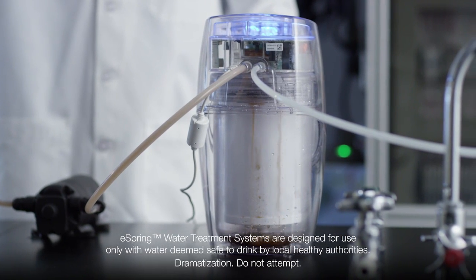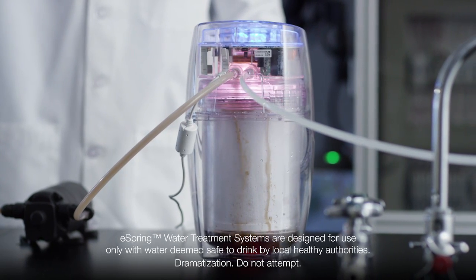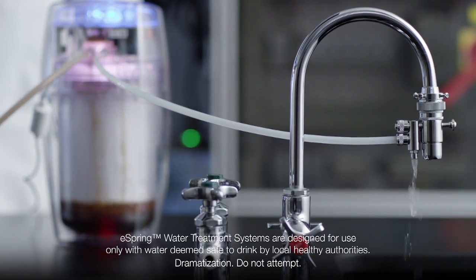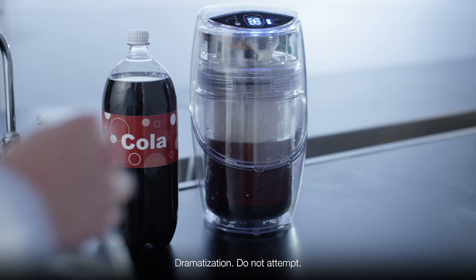Cola passes directly through the pump and enters the eSpring unit. As the chamber fills, pressure rises and the cola is forced through the patented carbon block filter. The carbon filter, the heart of the eSpring unit, effectively filters the cola.